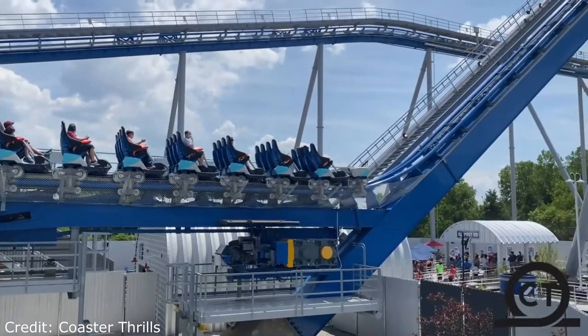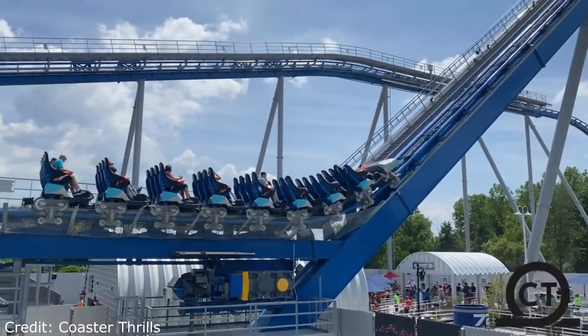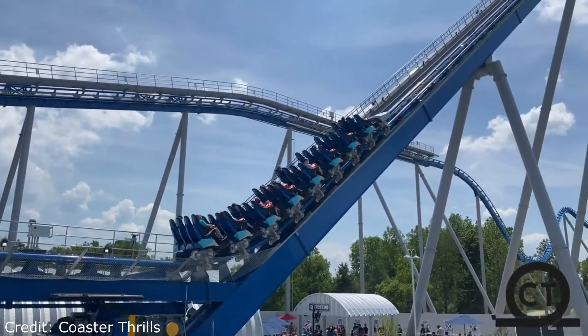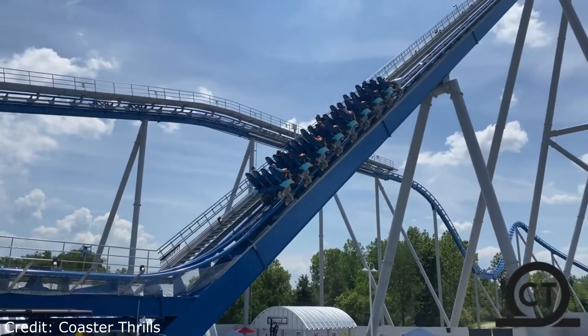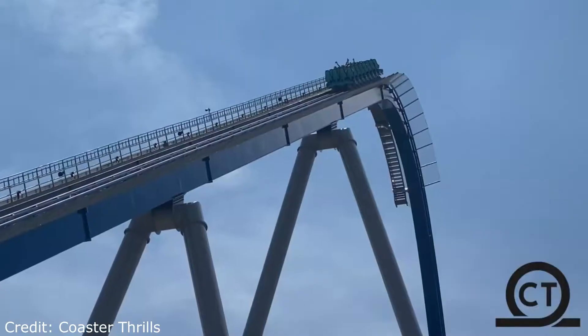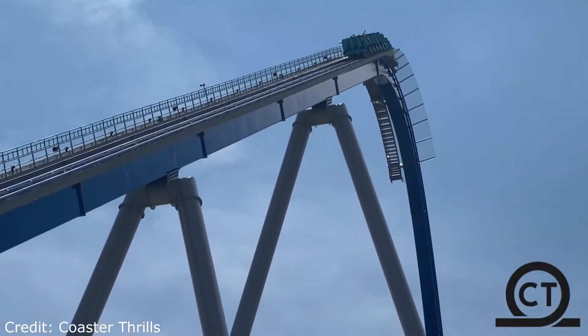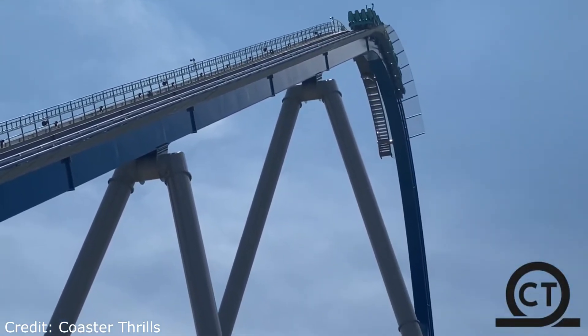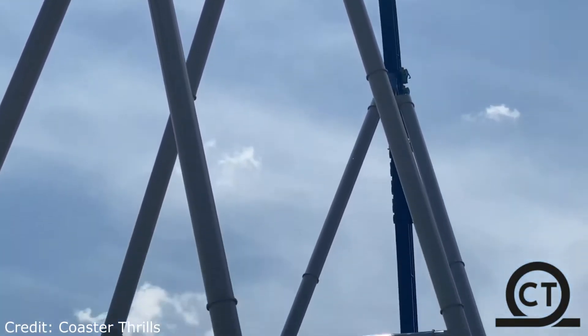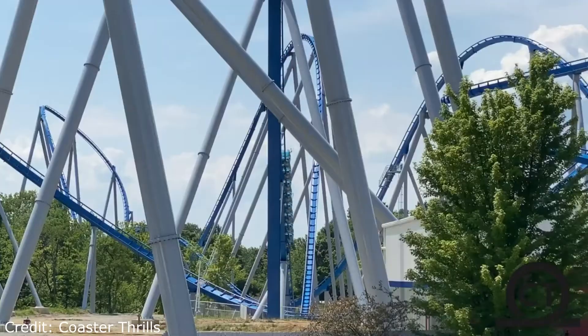At the start of the season it did have a very slight rattle, but as the season progressed that rattle seemed to get absolutely improved to the point where the ride is glassy smooth. This ride also feels quite short because it only has a couple of elements, and how they are taken so fast at 91 miles an hour really makes the ride feel incomplete.